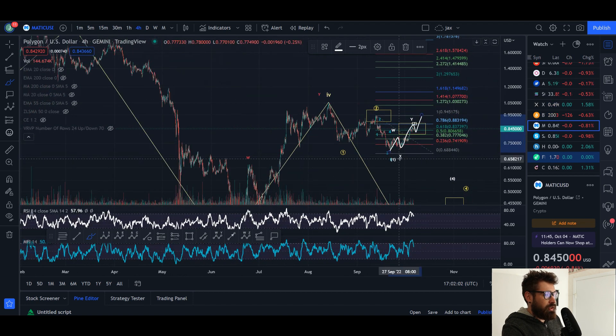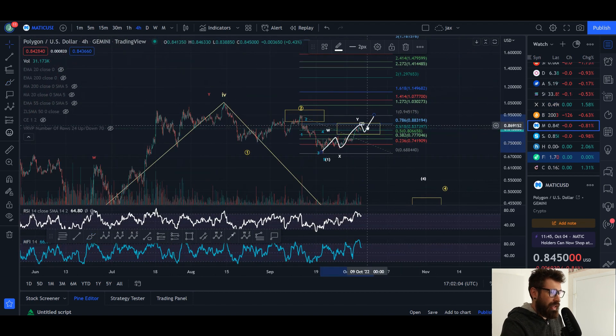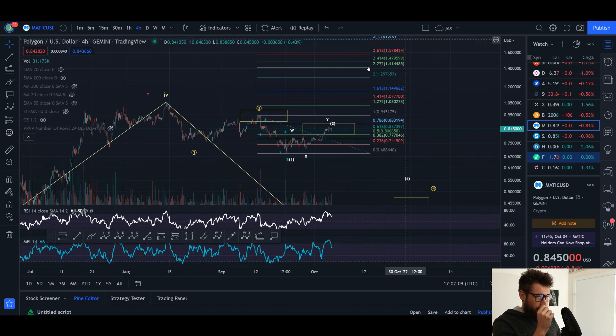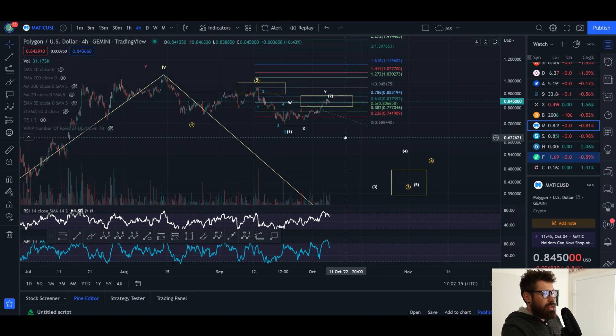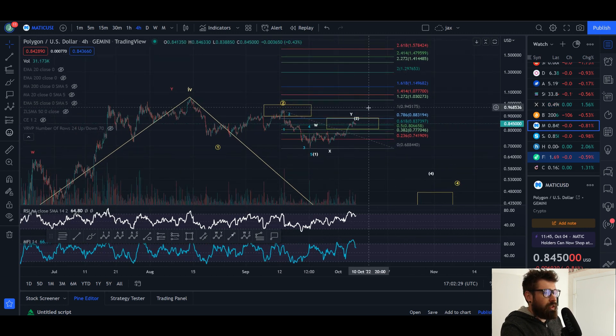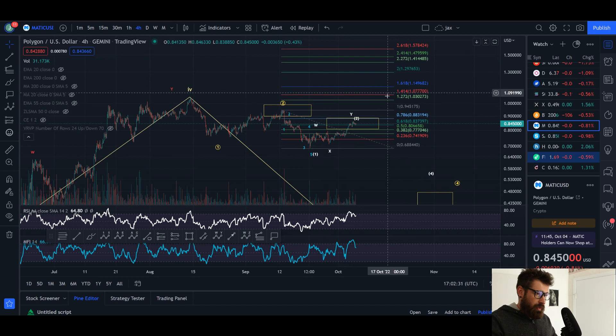As I mentioned, in the short term your resistance to watch is 88 cents. If it is broken, there's a higher chance of an impulse to the upside — especially if you come up and break 94 cents. A wave two could retrace up to 99 cents of wave one. The bearish count is that we're coming down in a three — a one into a two — and then you break down. But if Bitcoin starts to rally sooner rather than later, that's when you'll see MATIC start to push up, and if we break this high, we have to look at an impulse to the upside.